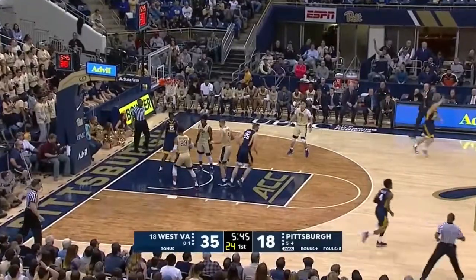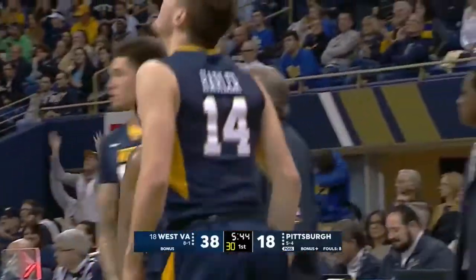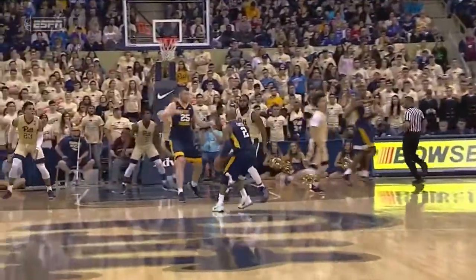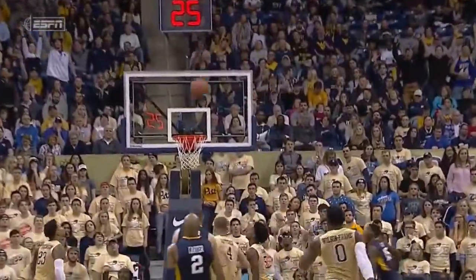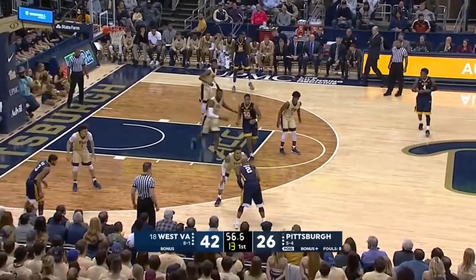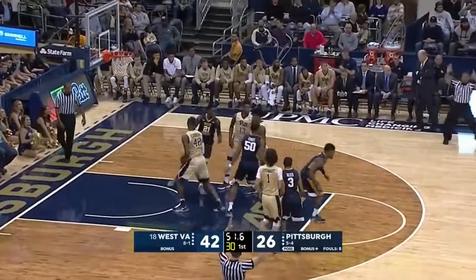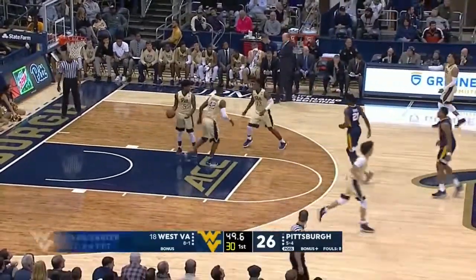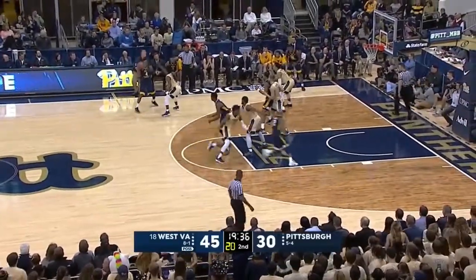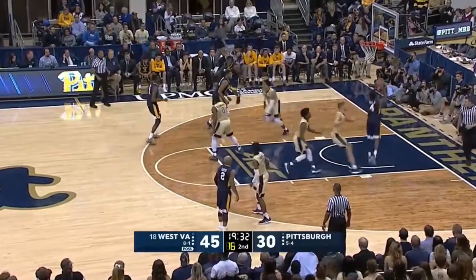Carter — oh my goodness. Timeout called by Kevin Stallings. Javon Carter has scored ten points in a hurry, doing most of his damage from beyond the arc. Carter knocks down another one — big start for Pittsburgh, knocking down the three. We mentioned they're going to need some of those threes, and you have to take advantage of those against this West Virginia defense.